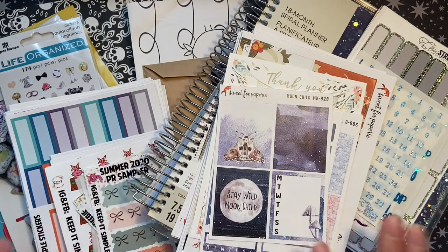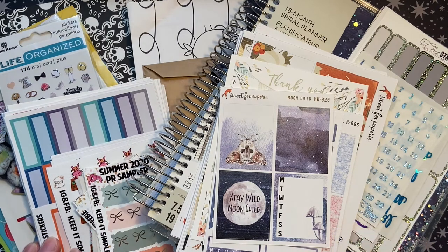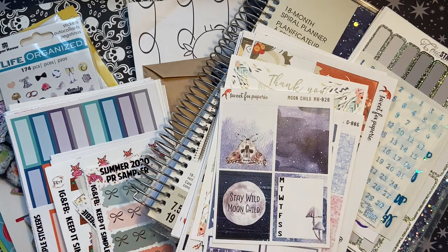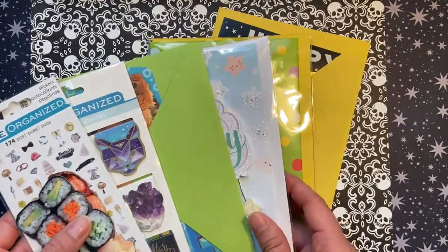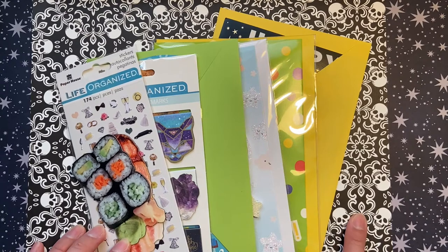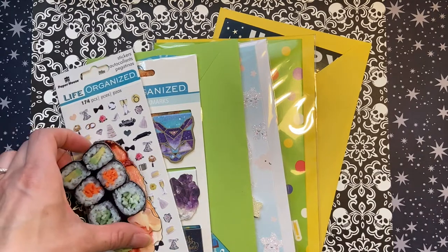Hi guys, welcome back to my channel, this is Chelsea and I have a planner haul for you today. This is a lot of stickers, stationery, and planner items that I've received throughout the rest of June and July. I don't know if this will be two parts, but let's dig into it. The first order I have is from Paper House Productions — they have a variety of different types of products in their online store. I found out about them through the Planners Collaborative sale, and then I saw in another planner haul they were having a $1 sale with a 20% off code, so I went and started browsing and just got hooked.